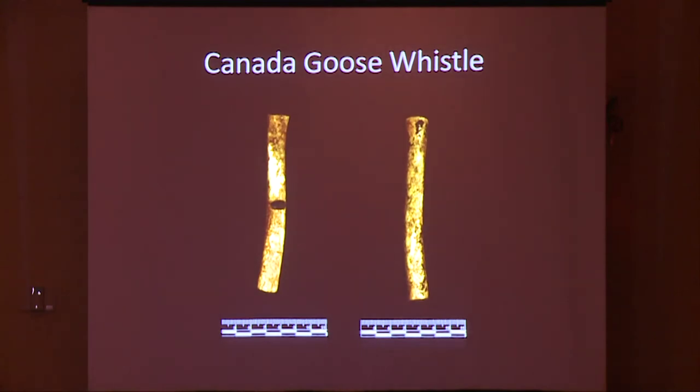The first of these whistles was constructed from an ulna of a Canada goose. The distal and proximal ends of this bone were removed using the saw-and-snap technique. There are spots where asphaltum is still adhered to the dorsal side of this whistle, which may indicate that at one point this whistle may have been coated in asphaltum to allow for the inlay of ornamentation or other objects.